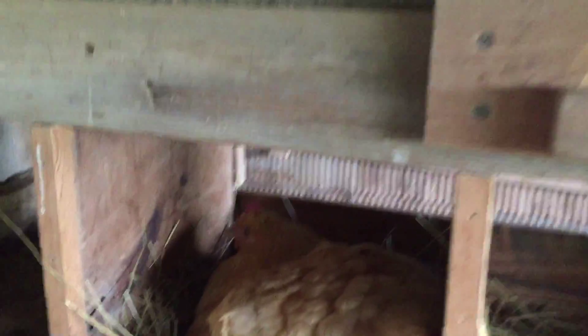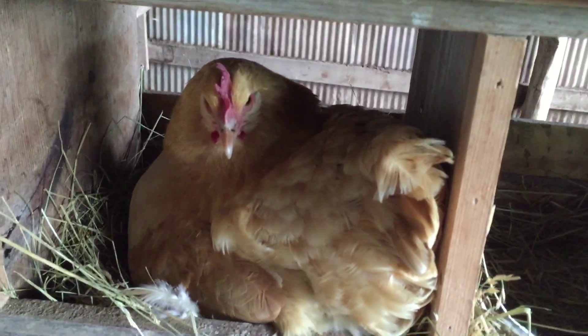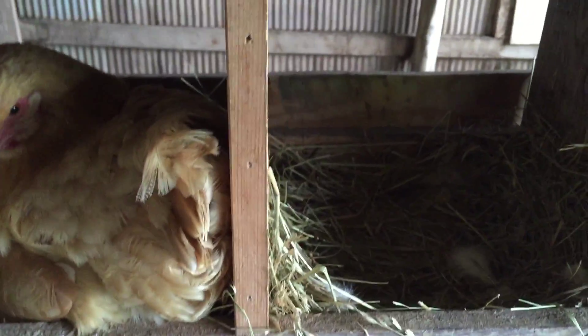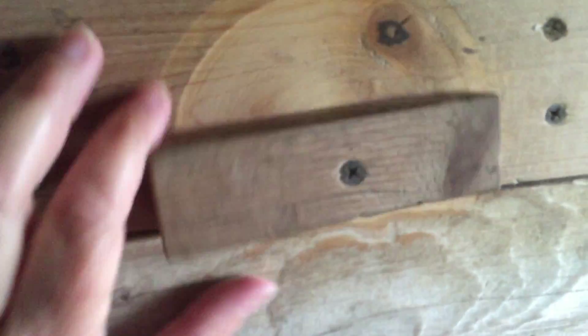We have another Mama Hen here who's acting like she wants to get broody. She's been sitting, but I've been taking her eggs and making her go outside and she keeps sitting. Hey Mama, you don't need to peck me. When I checked earlier, she didn't even have any eggs under her. But I think I'm going to go ahead and let her try to hatch out a brood — we'll see if we have any better luck with her than the other one.